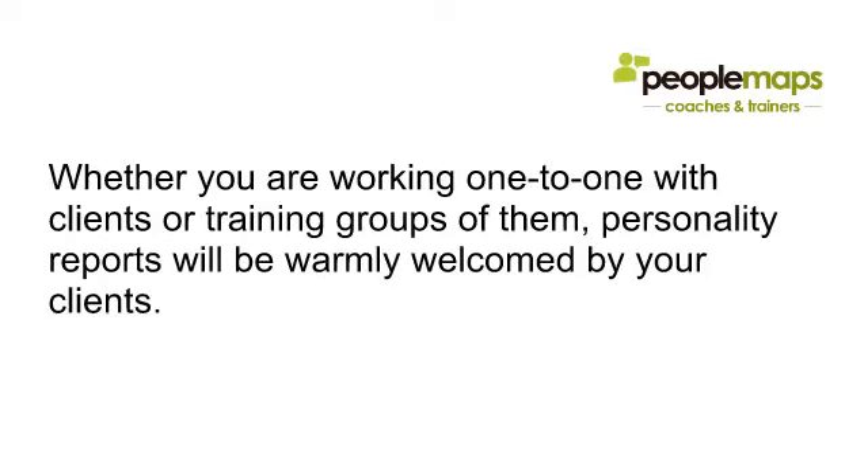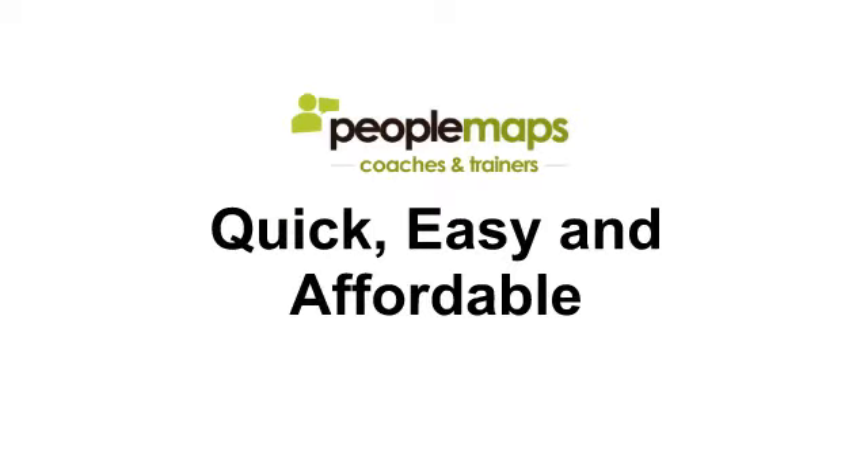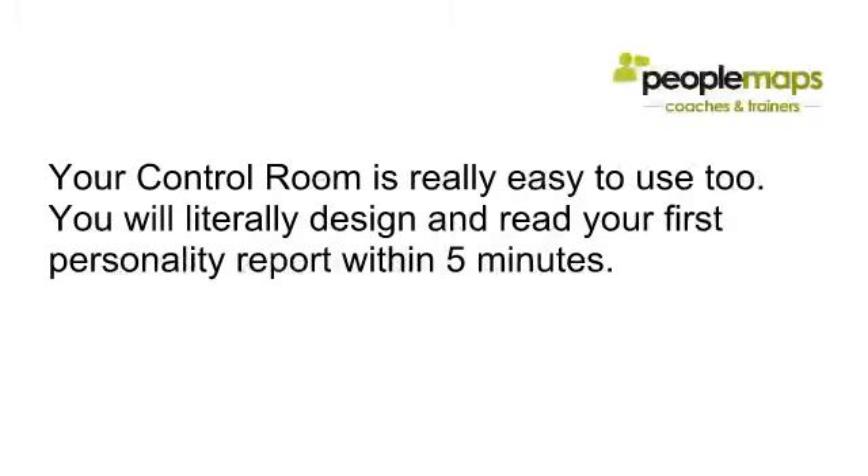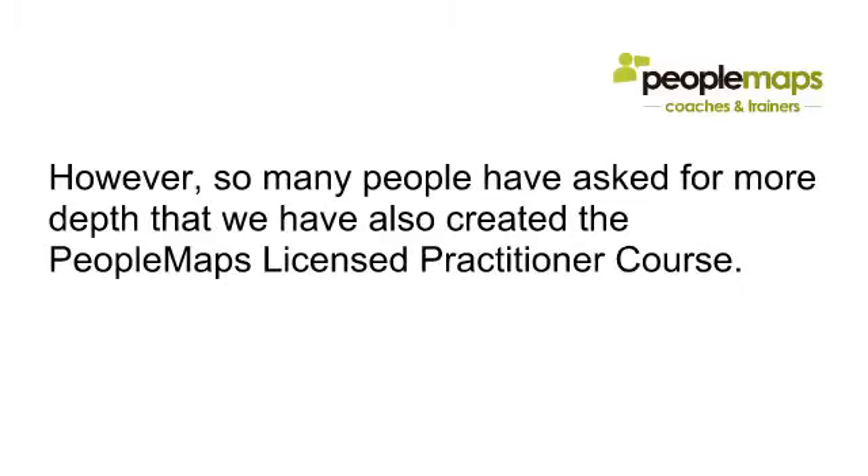Whether you're working one-to-one with clients or training groups of them, personality reports will be warmly welcomed. And it's quick, easy, and affordable. Normally personality reports use a lot of jargon and are somewhat encrypted, but PeopleMaps topics are written in plain English — if you can read, you can understand it. You can hand the report straight to your client and they can understand it too. Your control room is really easy to use, and you will literally design and read your first report within the first five minutes.